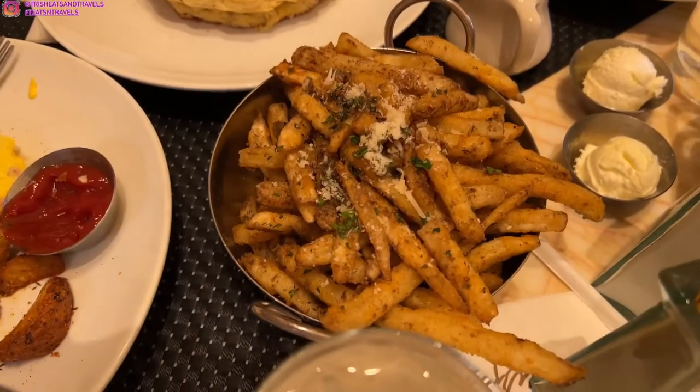So the shrimp on the inside actually wasn't cooked all the way — just a little bit, almost, but not too much like a sashimi. But it was cooked so good. We also got the truffle fries, and the truffle fries are so well seasoned — so, so good.